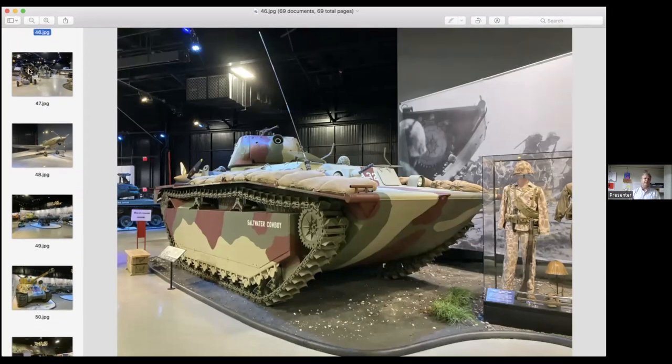This is an LVTA-4 — an amphibious landing vehicle particularly important to the Pacific theater. When Marines were going island to island, the reefs surrounding each island were holding troops up from getting ashore. They came up with armored vehicles like this that propel themselves with their tracks — you can see the scoops on the tracks. They would go off landing ships, drive up over the coral reefs and onto the main island. It's a very important piece of armor for Marines during the Pacific War.